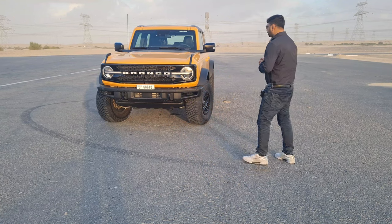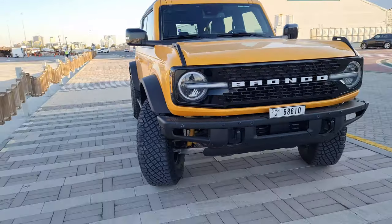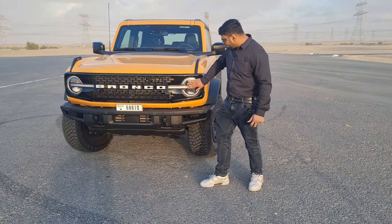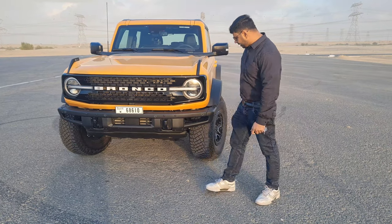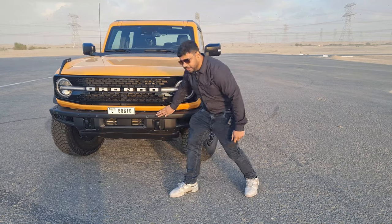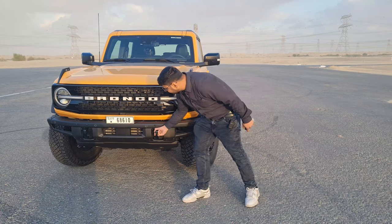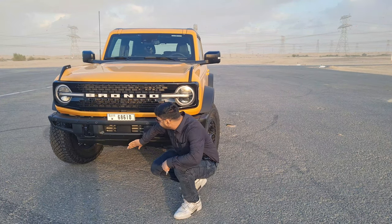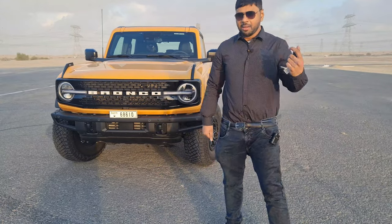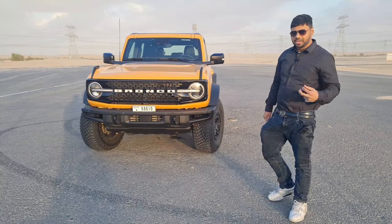Starting from the design of the Ford Bronco — it looks very muscular and rugged. From the front it's simple and nice, with rounded LED headlamps and DRLs. It has a metal finish front bumper that gives a very macho look. Tow hooks are available and there's a metal skid plate down the line. The ground clearance is phenomenal — it's a truly great off-road centric car.